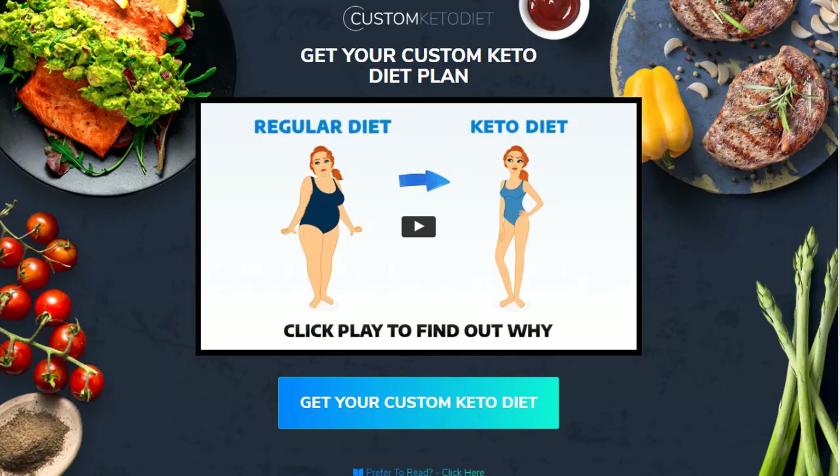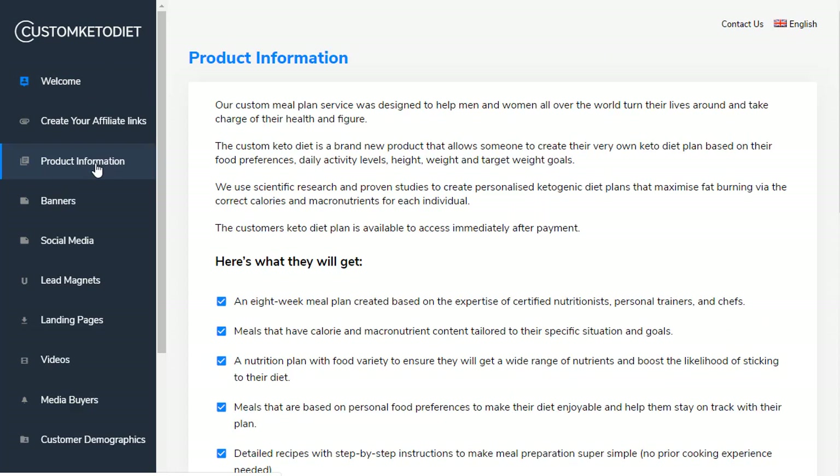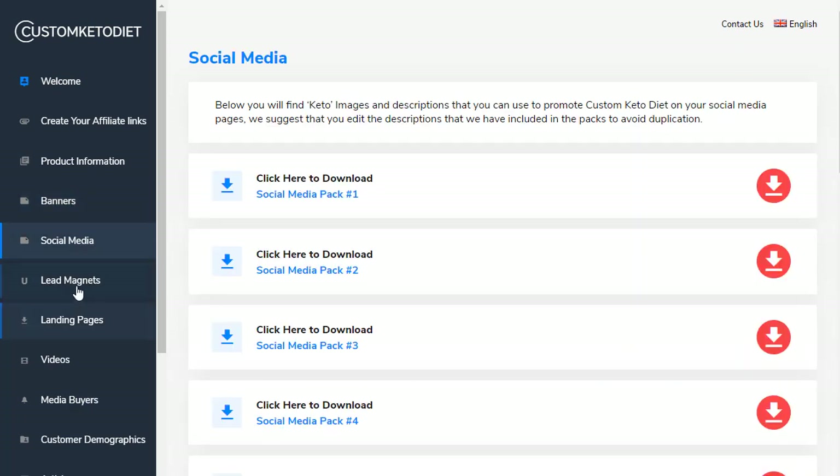In today's video we can use this strategy and use the affiliate page from this website — simply click on that. Once you click on it, you will see fields that give you all information: the welcome page, extra information, and you can create your affiliate links right here. If you need banners or social media kits, you can grab those here as well. The thing we need from this website is the lead magnet.